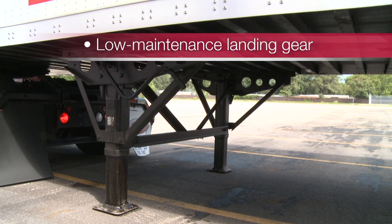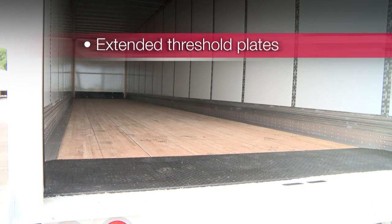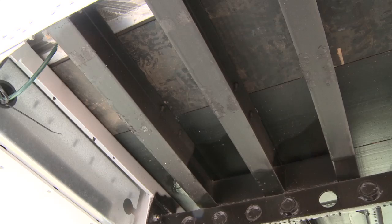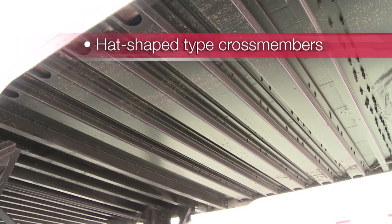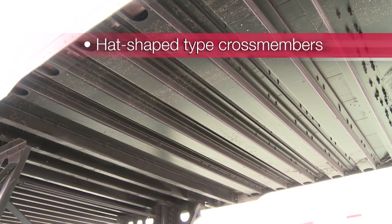Low maintenance landing gear protected from road wear with 2-speed internal gearboxes and sturdy K-type bracing. Minimum 24 inch extended threshold plates at the rear provide additional floor protection from forklift impact. Two additional cross members at the rear help to further protect the floor. Hat-shaped cross members between the coupler and the landing gear legs are designed to reduce truck tire related damage.